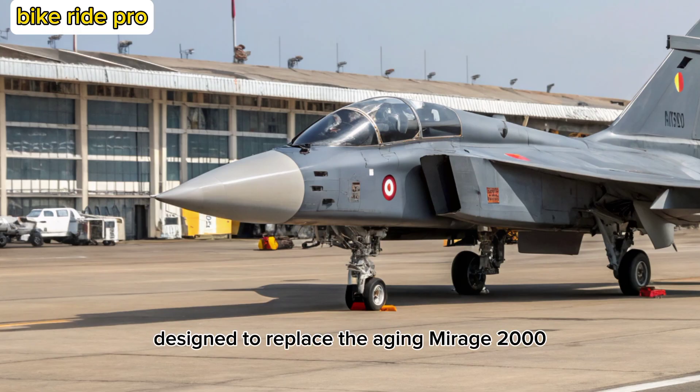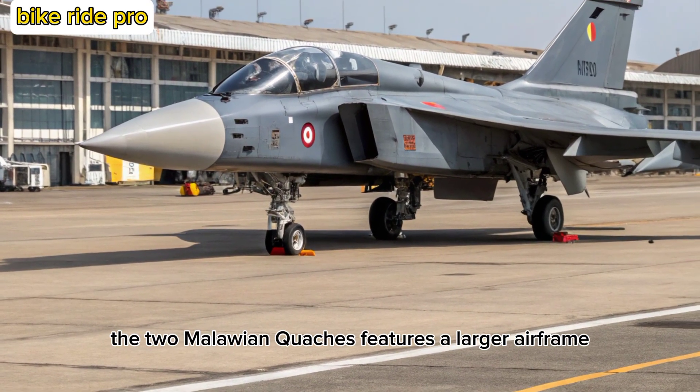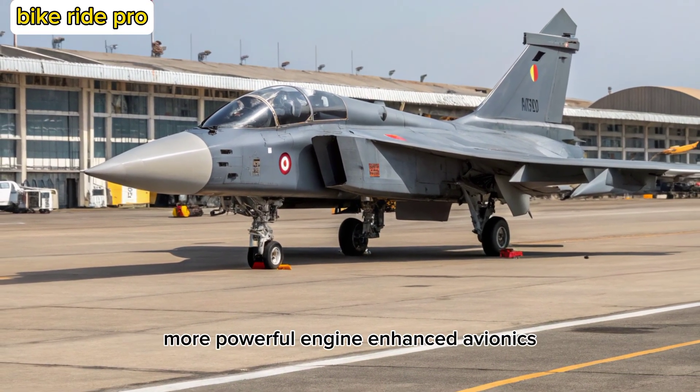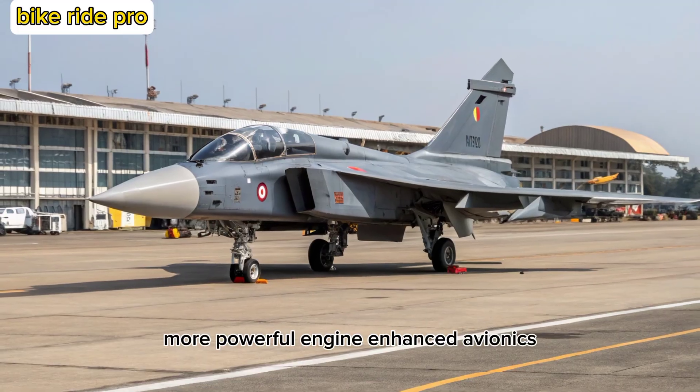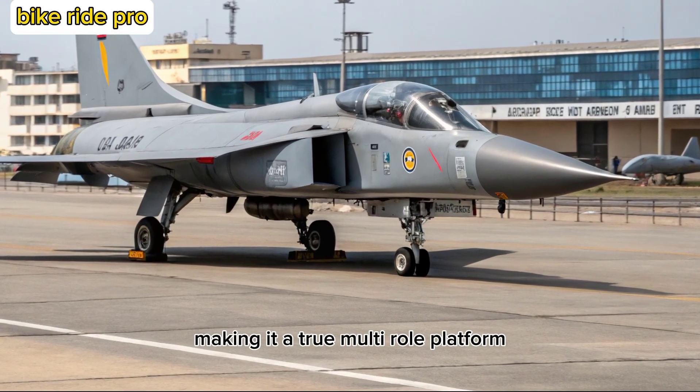Designed to replace the aging Mirage 2000 and Jaguar fleets, the MK2 features a larger airframe, more powerful engine, enhanced avionics, and increased weapon-carrying capacity, making it a true multi-role platform.